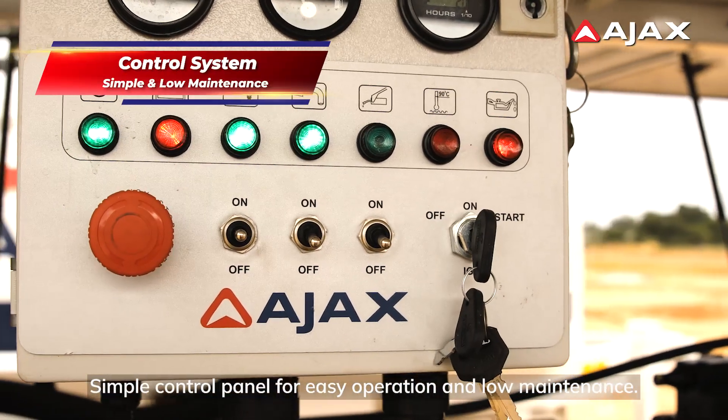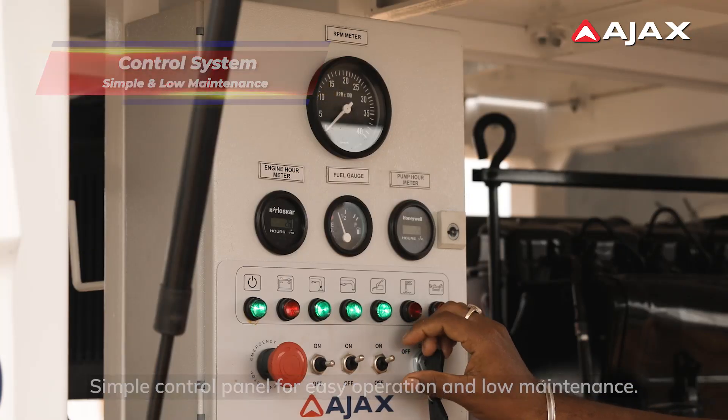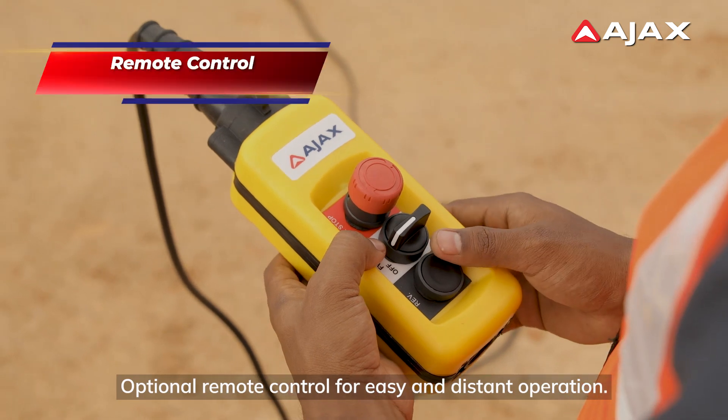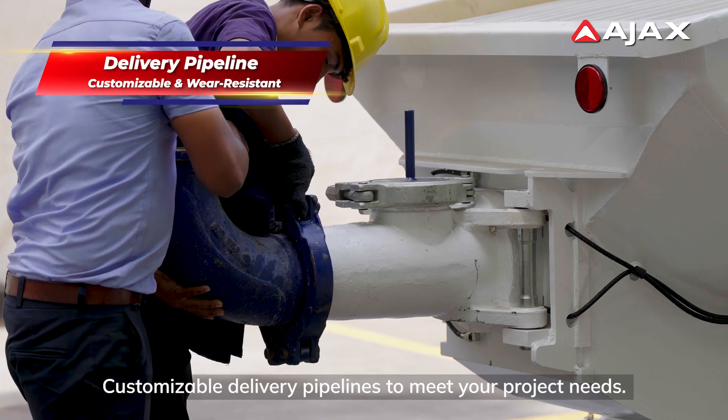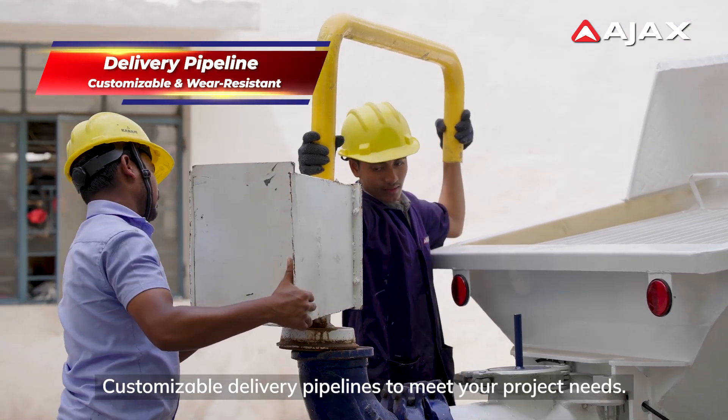Simple control panel for easy operation and low maintenance. Optional remote control for easy and distant operation. Customizable delivery pipelines to meet your project needs.